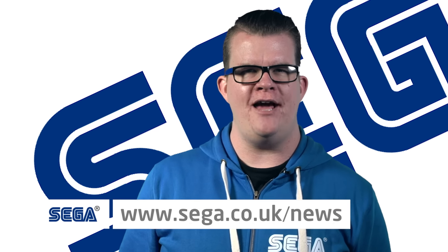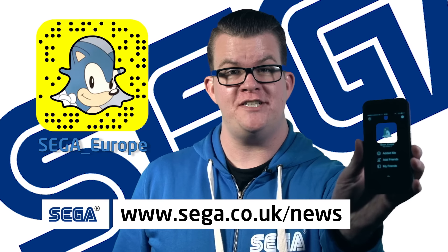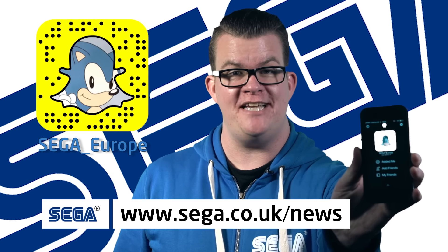It'll almost be like you're there with us. Check out sega.co.uk/news to find out more, or follow us on Snapchat and get exclusive behind-the-scenes access.